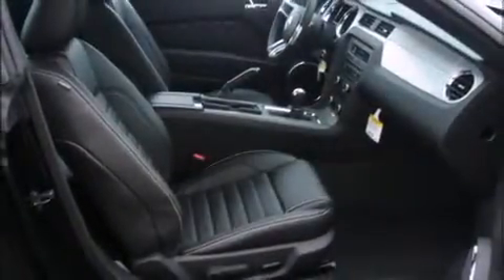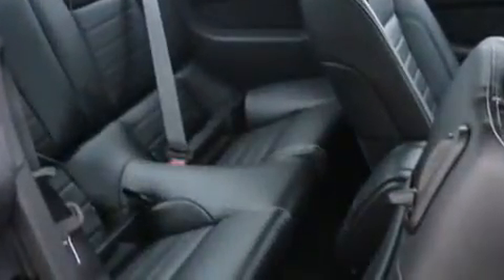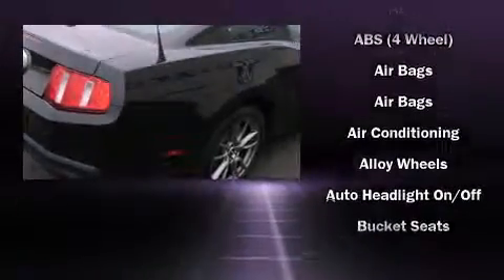Amenities include remote keyless entry, one-touch window functionality, a tachometer, variably intermittent wipers, a trip computer, an outside temperature display, and more. Enjoy your favorite music via the stereo system, which includes a CD player with AM/FM radio and four well-positioned speakers.